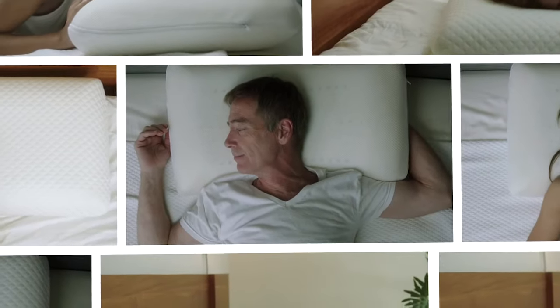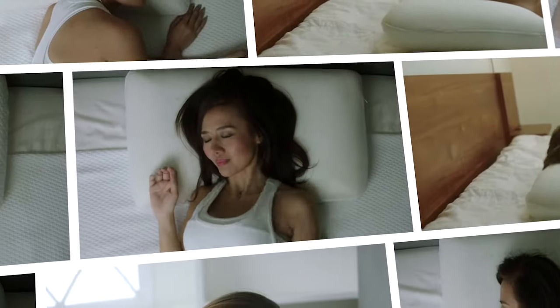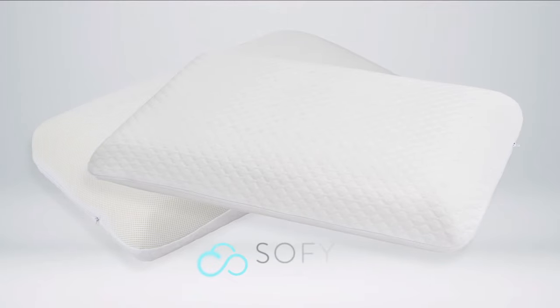Sophie Pillow is your most supportive, breathable, and hygienic pillow for your best sleep ever. Sophie Pillow — you deserve better sleep.